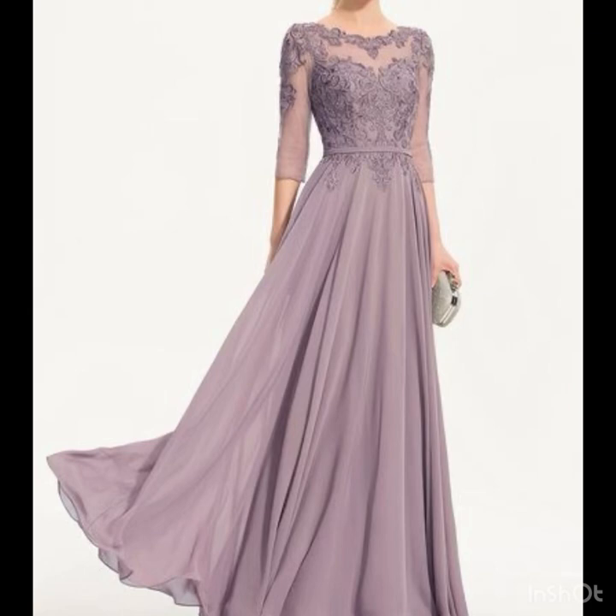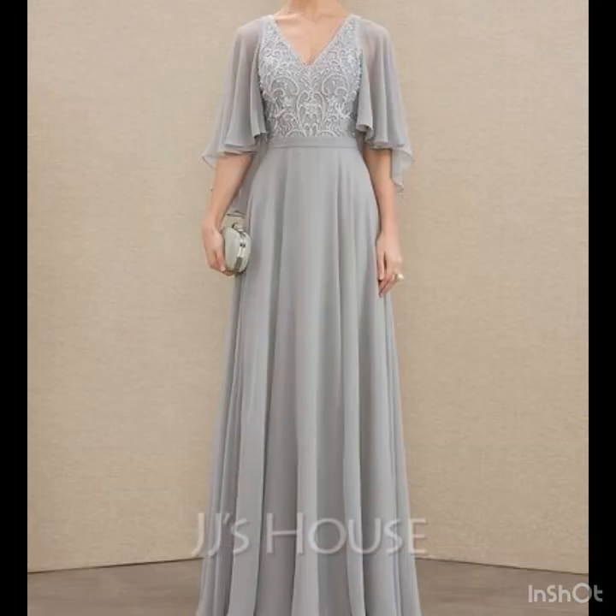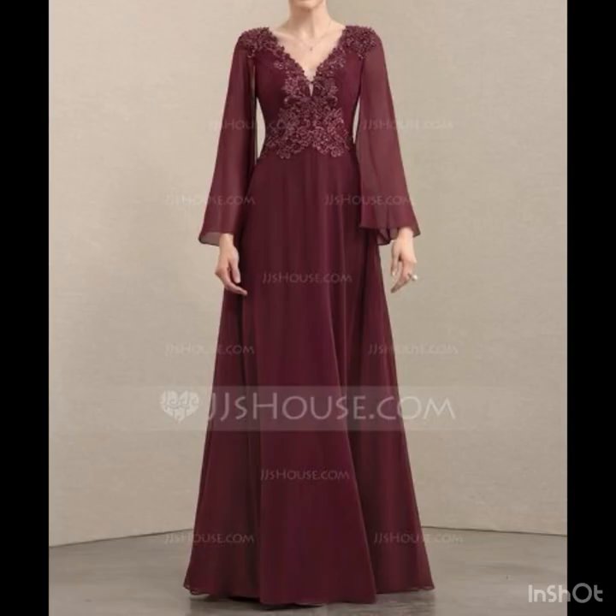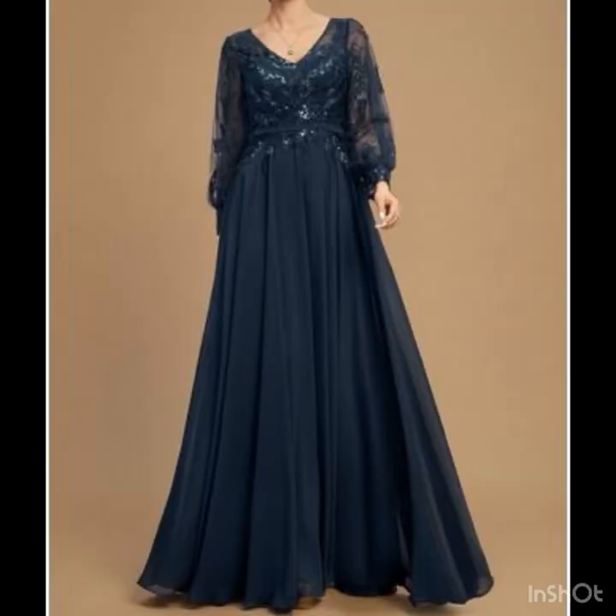My dear fashion lovers, don't forget to tell me in the comment section which style of gown you like the most as a bridesmaid, so I can bring those particular styles in the next video. Also let me know which colors you like the most — the nude ones or the dark ones.